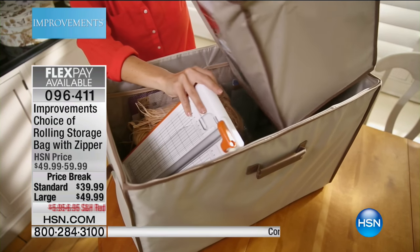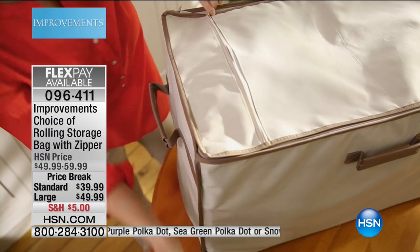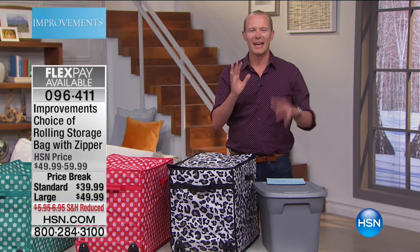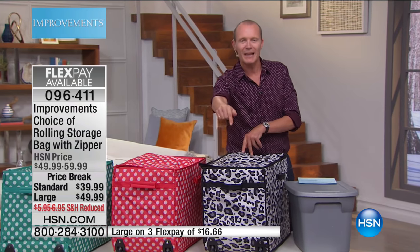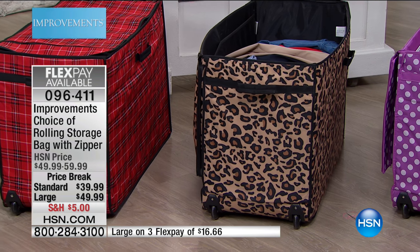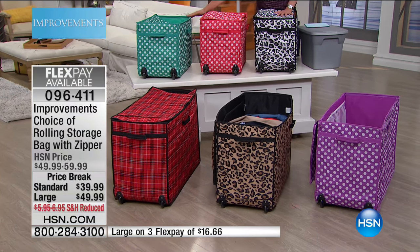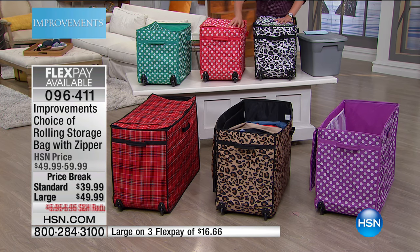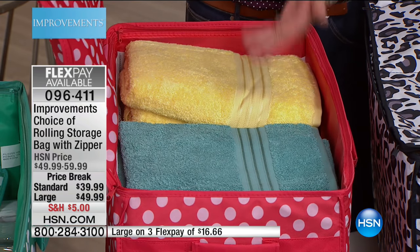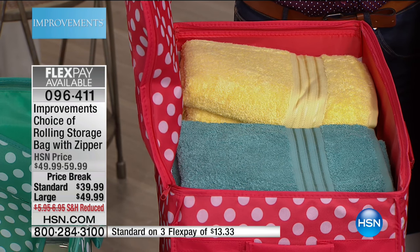This is now going to give you that space back. You've got two options: the standard size is $39.99 and the large is $49.99. We've got great options in colors. At the moment, the leopard and the snow leopard are the most limited. The snow leopard is here in front of me in standard size, and the large is in leopard. We also have red plaid, polka dot options in pink, green, sea green, and coral. This is where you open it up and it's like Aladdin's cave — like the TARDIS from Doctor Who, so much storage capacity.